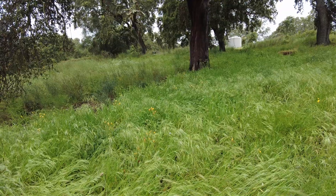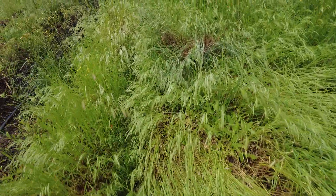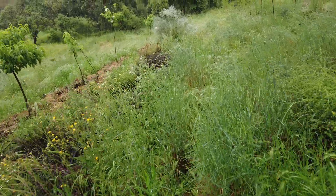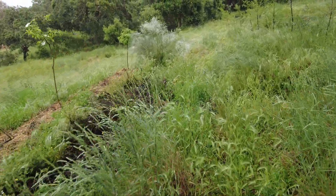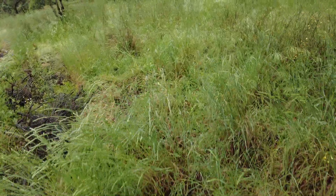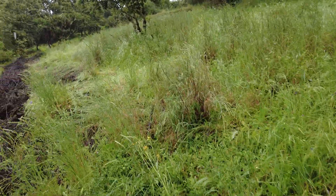Lots of the grasses are falling over by themselves. They grew looks like too much too fast. Now I'm getting wet here with all this wet grass, but I'm happy.